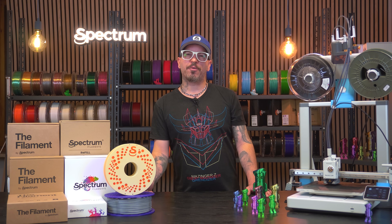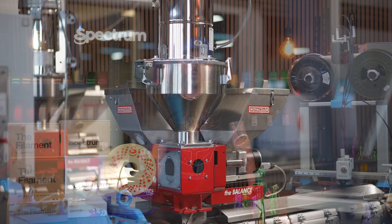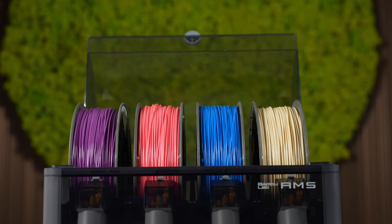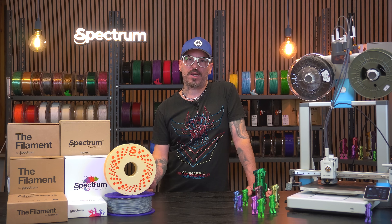Spectrum Filaments is a 3D printing filament manufacturer based in Poland. We have been doing this since 2015 and everything we produce is fully in-house. That means total control over quality, consistency and color accuracy, from raw polymer to final spool.